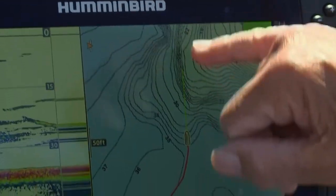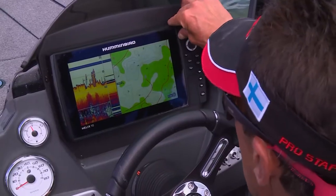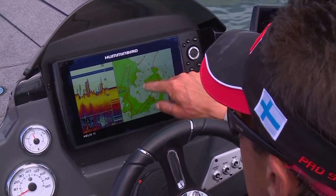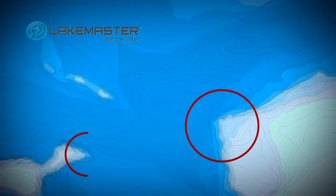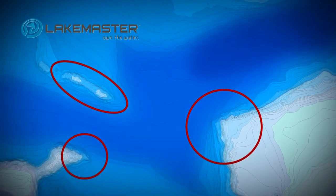Electronics speed up the fish-finding process. State-of-the-art high-definition LakeMaster maps are priceless tools to refine the search process. Today the best spots we have found are large points leading offshore and sunken islands that dump into the deep basin.